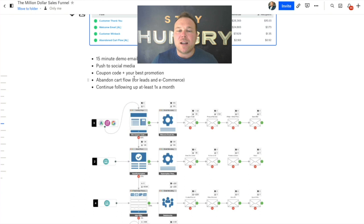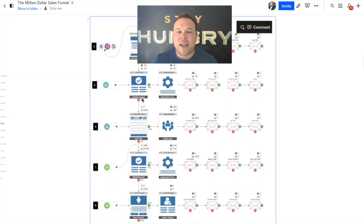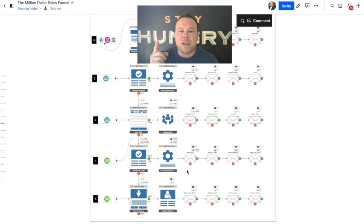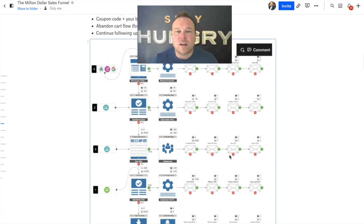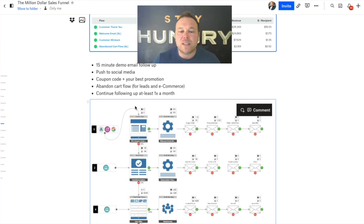Abandoned cart isn't just for e-commerce — you can set it up for appointment or lead-based businesses too. I use MemberSpace for my memberships, which automatically sends abandoned cart for my course. SamCart for any type of business, whether e-commerce or lead-based, automatically sends abandoned cart. You spent all this money and time on marketing and ads, got somebody all the way to your checkout page ready to buy — and you're only going to send them one email? I'd say 90% of businesses we work with only send one abandoned cart email. You need to send at least four, five, six abandoned cart emails to get them to come back. Why let them just leave?